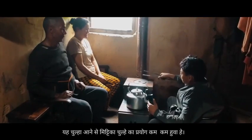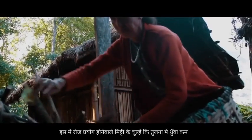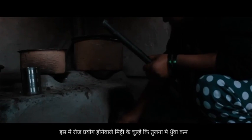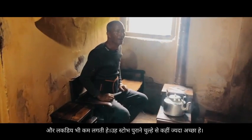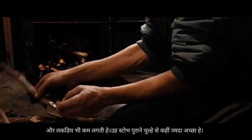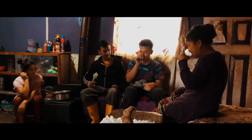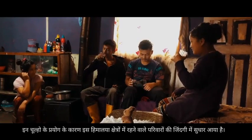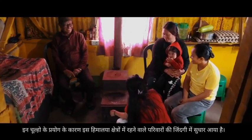My family and I used to work very hard to collect wood for cooking and keeping ourselves warm. Now, we have installed the HRS and we thoroughly enjoy the benefits of it. The lives of such families in the Himalayan region are improving because of the Himalayan rocket stove.